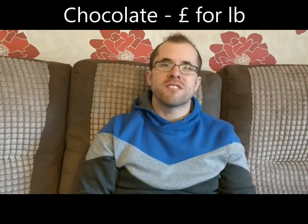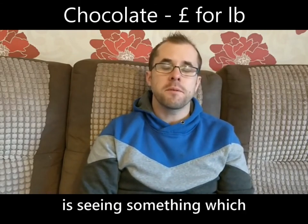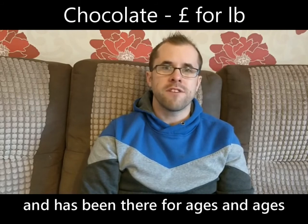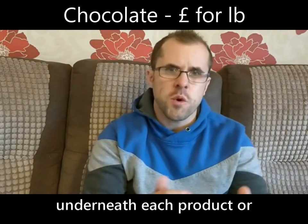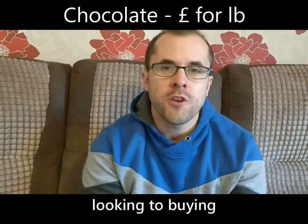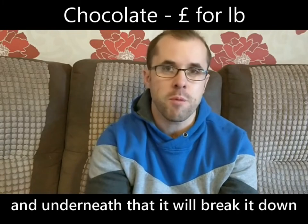...is try and get as much chocolate for as little money as possible. So the little trick of the trade for this one is something which is in every single supermarket — it's been there for ages and ages but people don't tend to look at it. Underneath each product, or above each product you're looking to buy, you'll notice a little ticket.